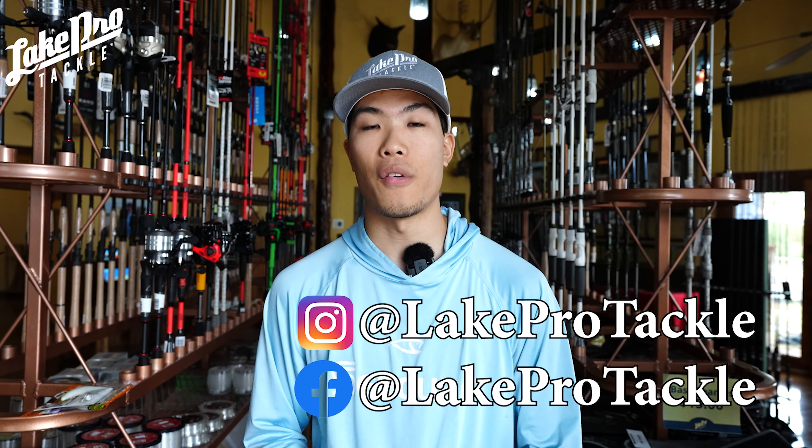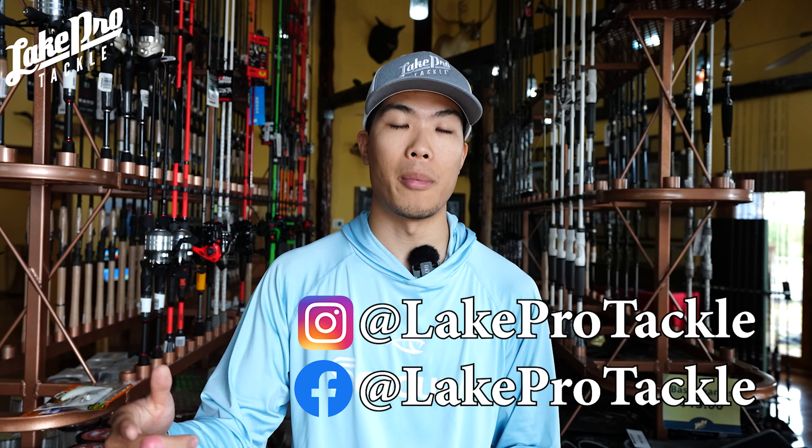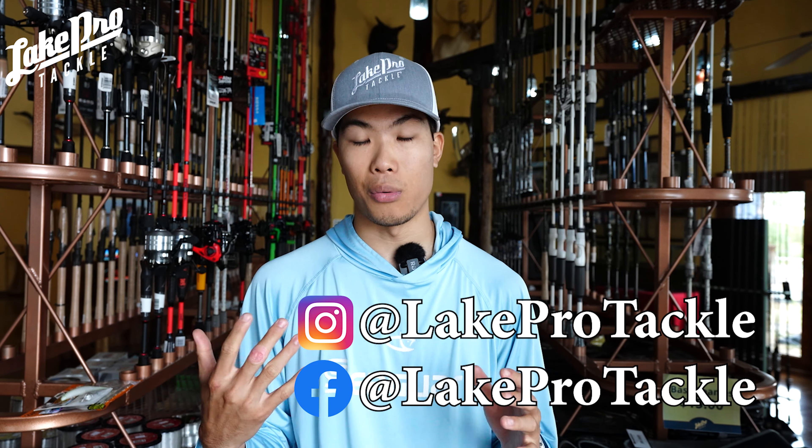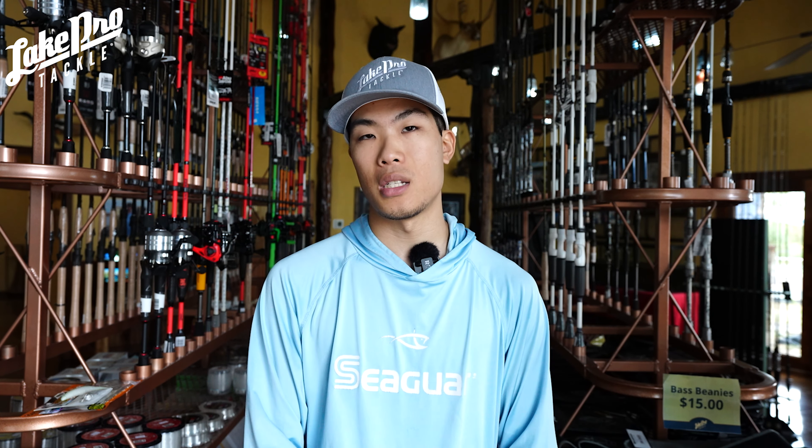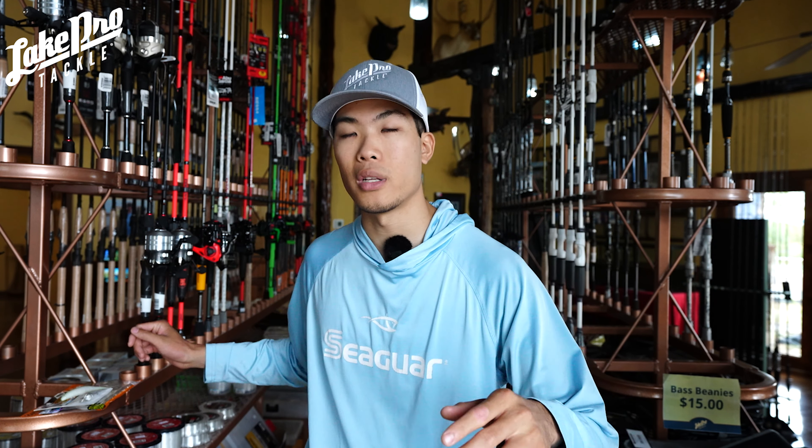Make sure you're following the Instagram and Facebook — all new stuff that we get in the store I'm going to be posting about on the story and regular posts. We're also doing tips and tricks across Instagram Reels, YouTube Shorts, and all that stuff. Lake Pro Tackle, we're here in North Texas in Gainesville.